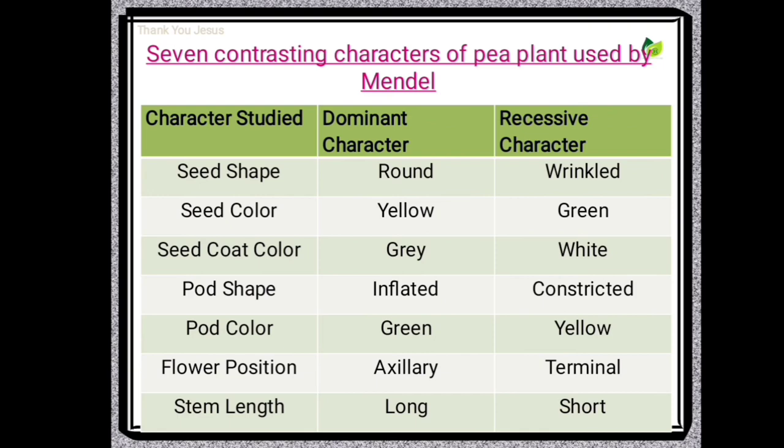The 7 traits having contrasting alternatives are shown in the table. Character, dominant character, and recessive character: Seed shape has two alternative phenotypes — round and wrinkled. Seed colour has two alternative characters — yellow and green. Seed coat colour — grey and white. Pod shape — inflated and constricted. Pod colour — green and yellow. Flower position — axillary and terminal. Stem length — long and short.